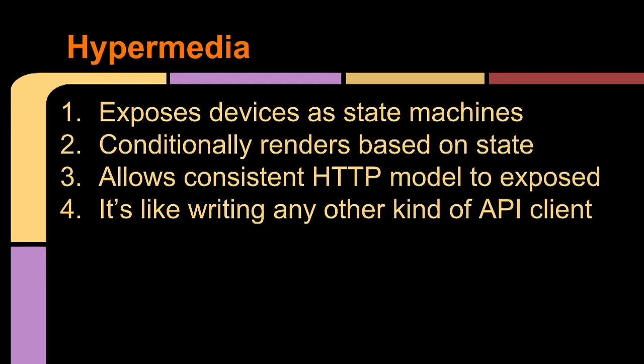It also allows a consistent HTTP model to be exposed. We can actually just refer back to a standard — we use something called Siren to model everything. There's a really methodical way of designing the API that way. And at the end of the day, you have an HTTP API for your device, so it's just like writing any other kind of API client: it's just like sending a tweet to Twitter, sending a post to Facebook, or looking up locations on Foursquare. You can just use GET, POST, PUT, and DELETE to interact with devices in a programmatic way.